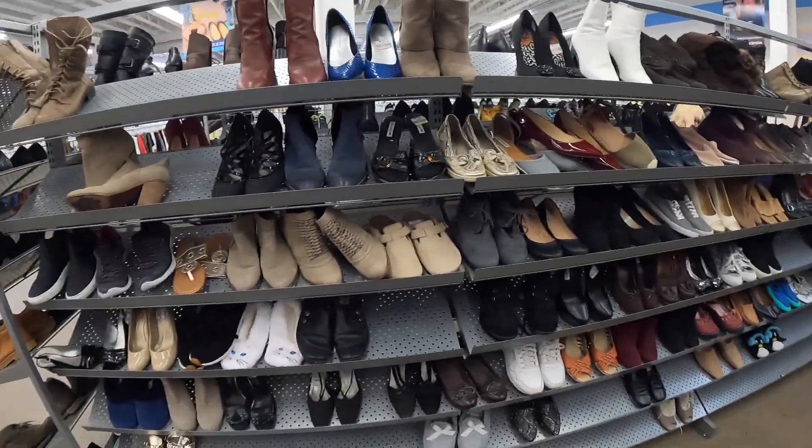I've seen videos of other resellers picking up these Skechers Shape-Ups. Mine were only $3 on half-off day at Goodwill and they usually sell for around at least $30. Easy win.